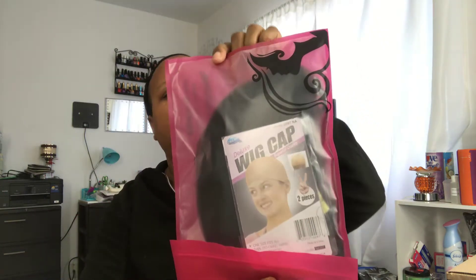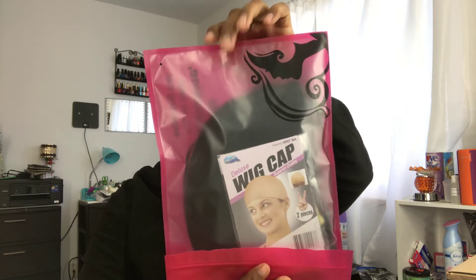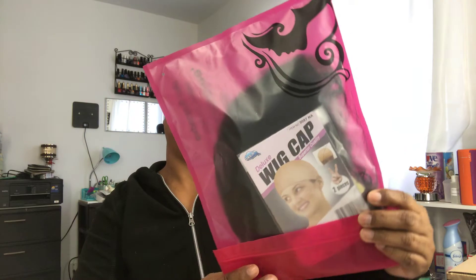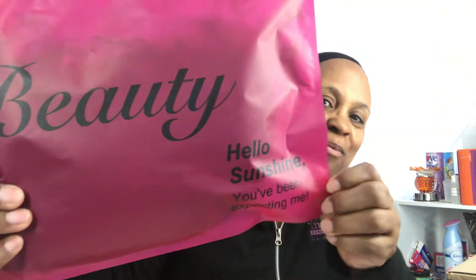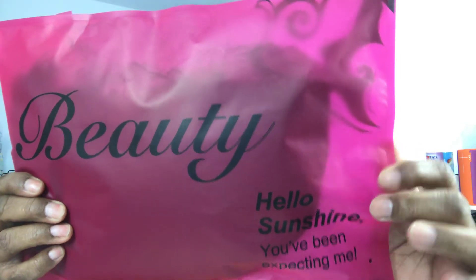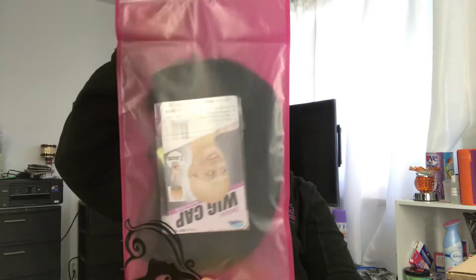I said I was gonna stop ordering from Wish, didn't I? Here you go — beautiful, hello sunshine! Y'all see this? This is by Wish, you guys, this is a Wish unit. Yes, it comes in a package like this.